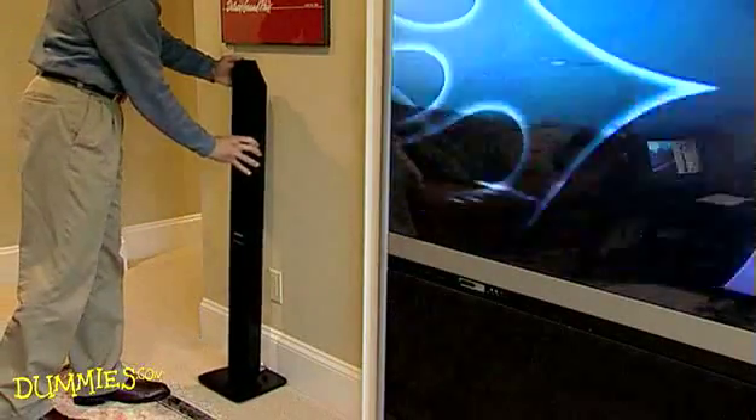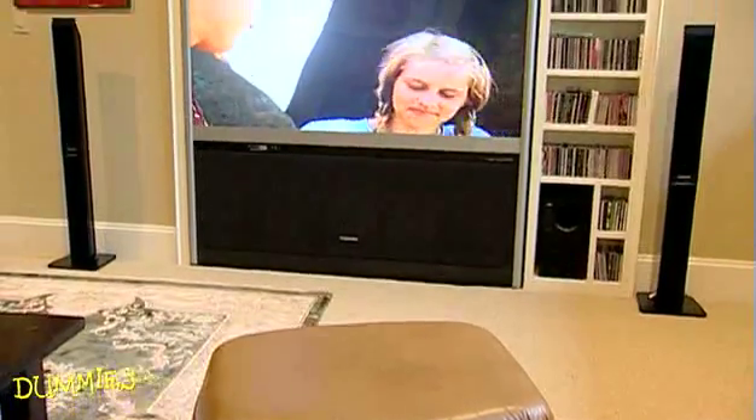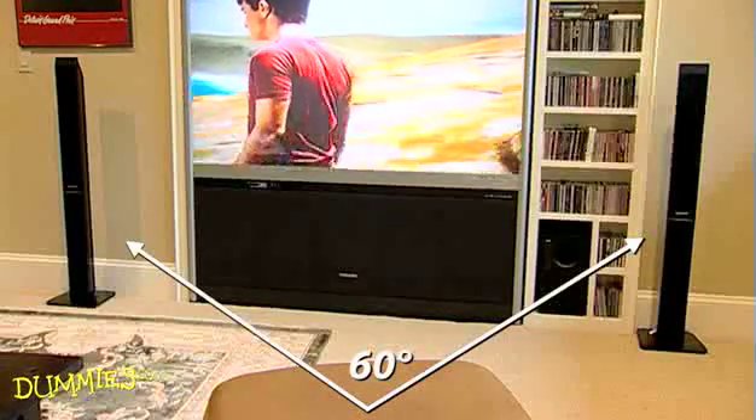Start by putting the front left and front right speakers an equal distance from that comfy chair. The speakers should be 45 to 60 degrees apart on either side of the TV screen.